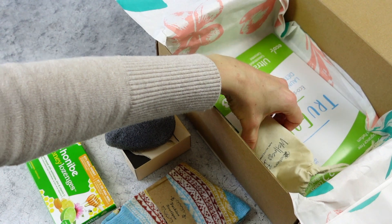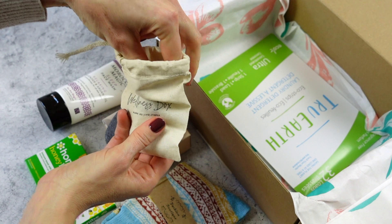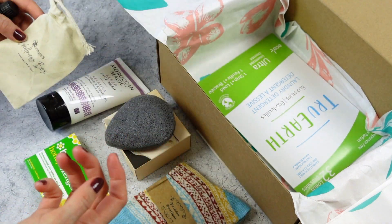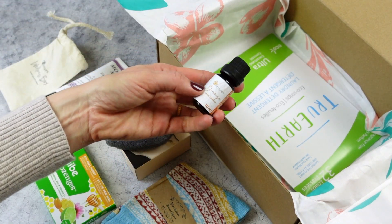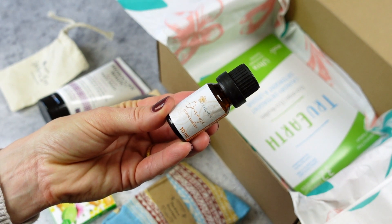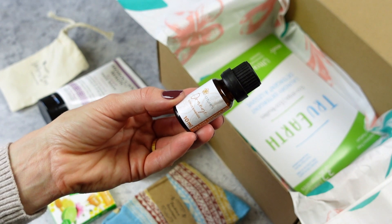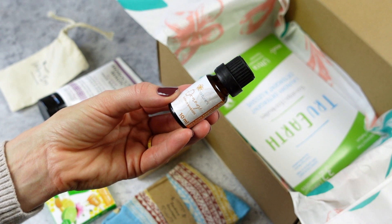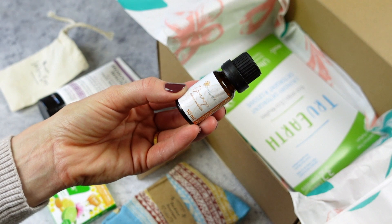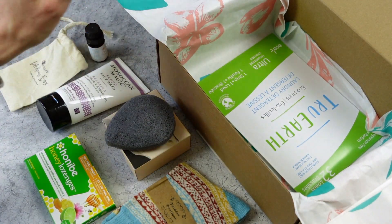Here we have an essential oil. I love the boxes that include essential oils — I think we've received them a couple of times in the past, maybe every second or third box. This one is orange. If you use essential oils on a regular basis, this is a must-have for your collection. I love it and use it quite often, especially in fall and winter. I mix it with clove and cinnamon — so good. It makes your house smell wonderful.